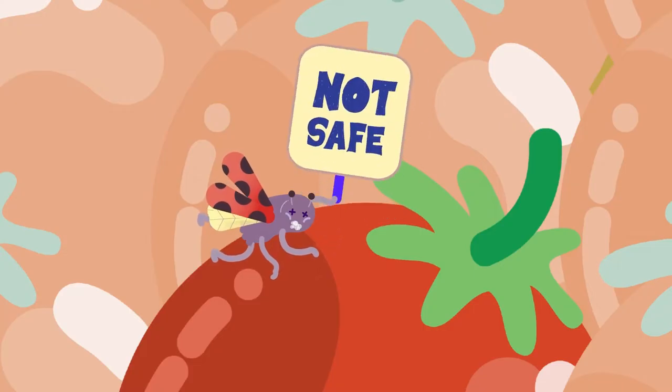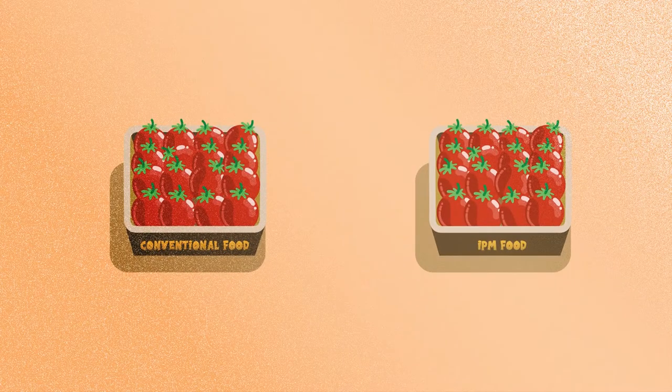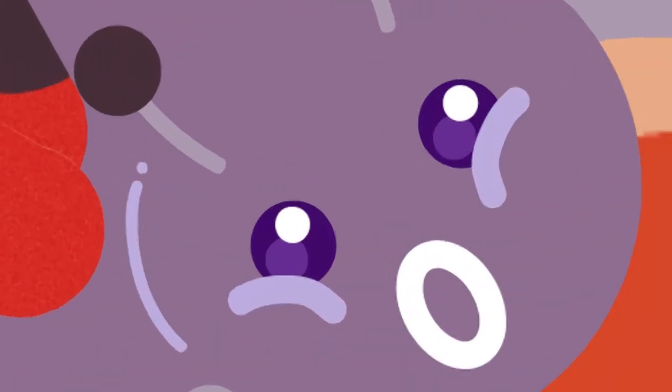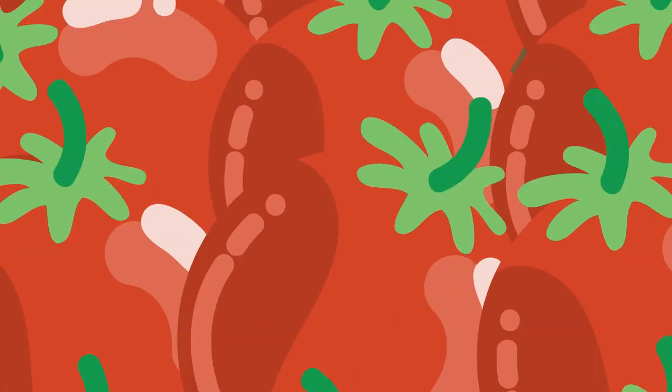No, our little guy can't stand these chemicals. And I think neither can we. Oh, look over there! What's so different about IPM tomatoes?